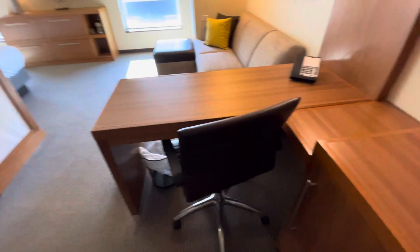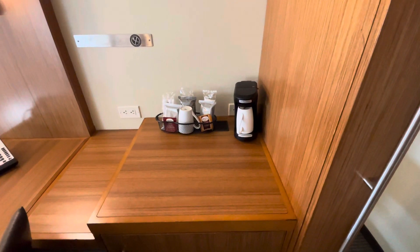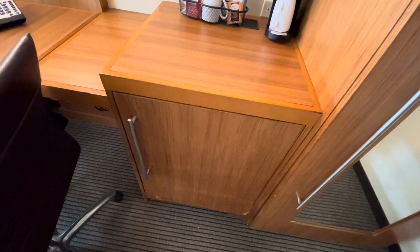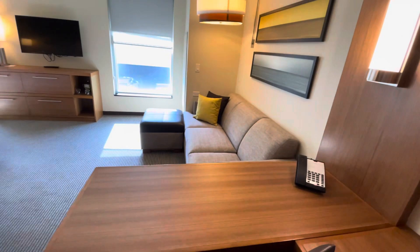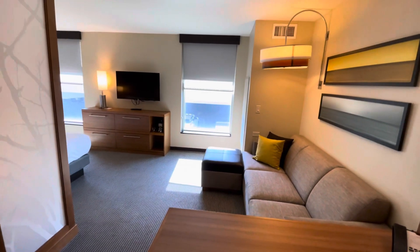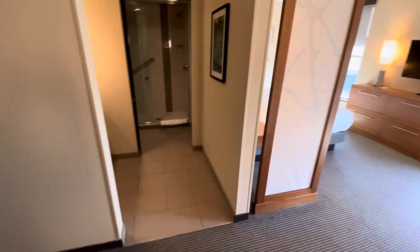I like it. Office desk, my favorite coffee machine with a nice mug, fridge hiding in there, obviously a place to put my clothes, place to hang out, decent TV — well-structured room.